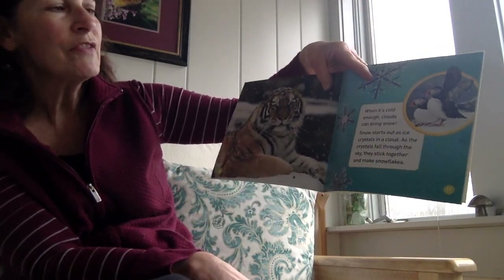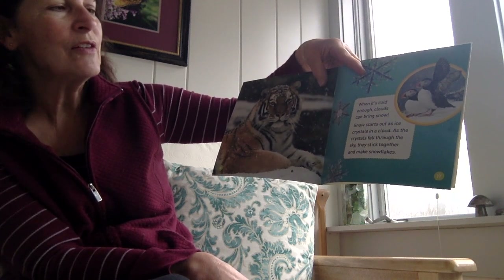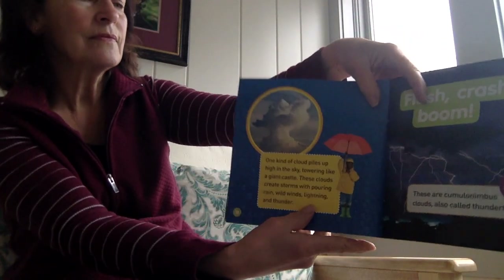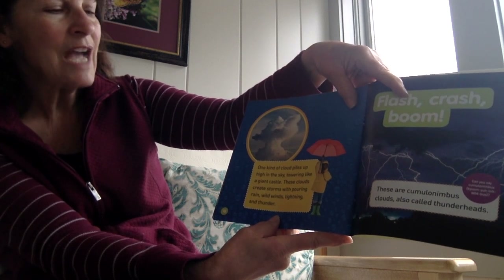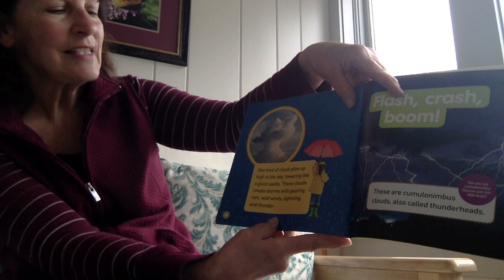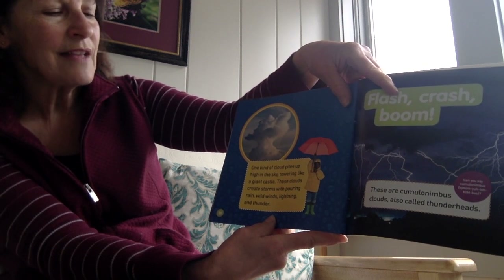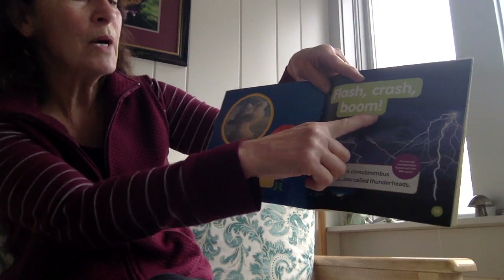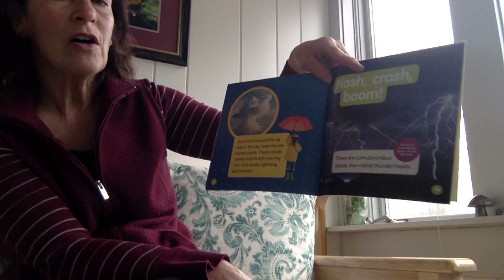When it's cold enough, clouds can bring snow. Snow starts out as ice crystals in a cloud, and as the crystals fall through the sky, they stick together and make snowflakes. One kind of cloud piles up high in the sky, towering like a giant castle. These clouds create storms with pouring rain, wild winds, lightning and thunder — flash, crash, boom. These are cumulonimbus clouds, and they are also called thunderheads.